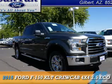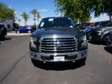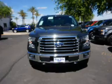Presenting the 2015 Ford F-150. It's powered by a 3.5-liter six-cylinder engine.